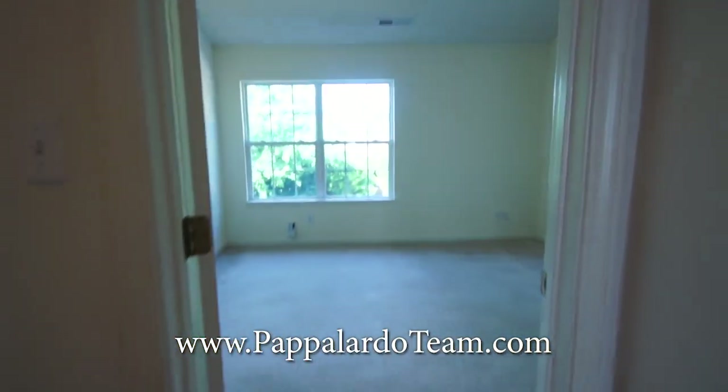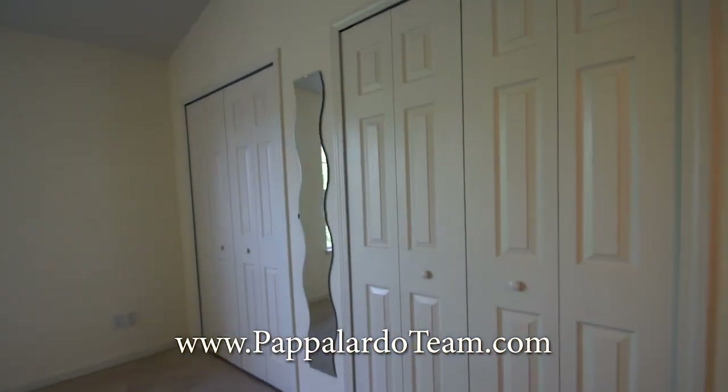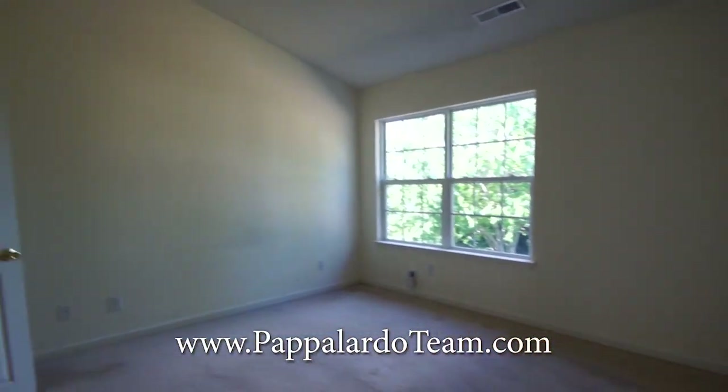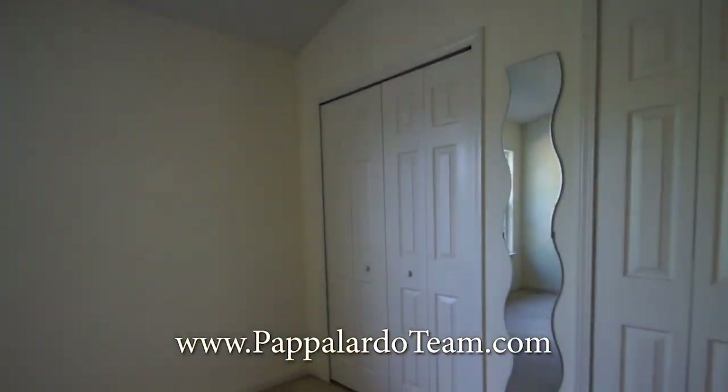We are upstairs now. You come up to the top of the stairs to the bedroom at the back of the unit. We've got a vaulted ceiling, a nice big window, and two closets.